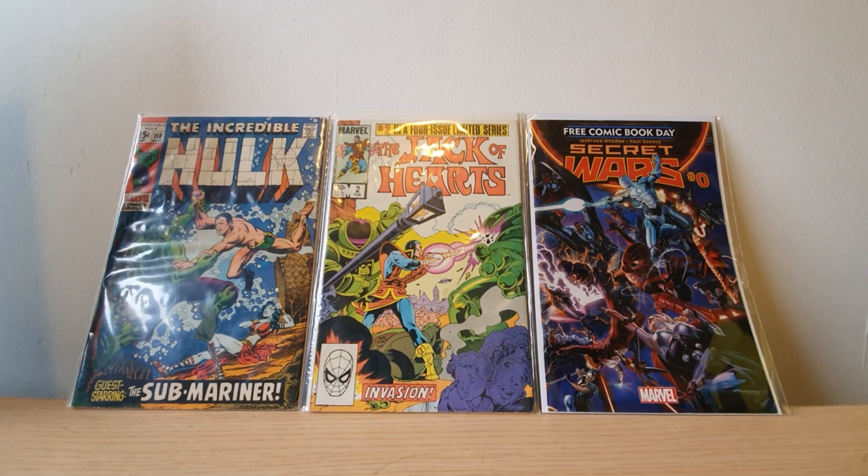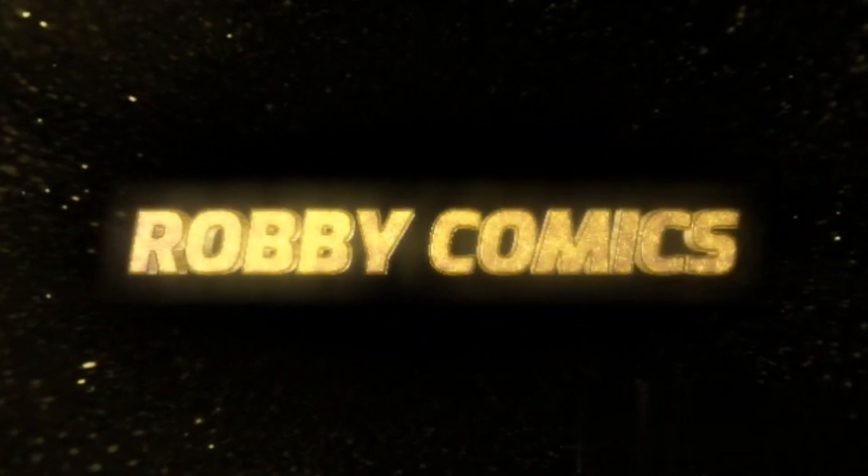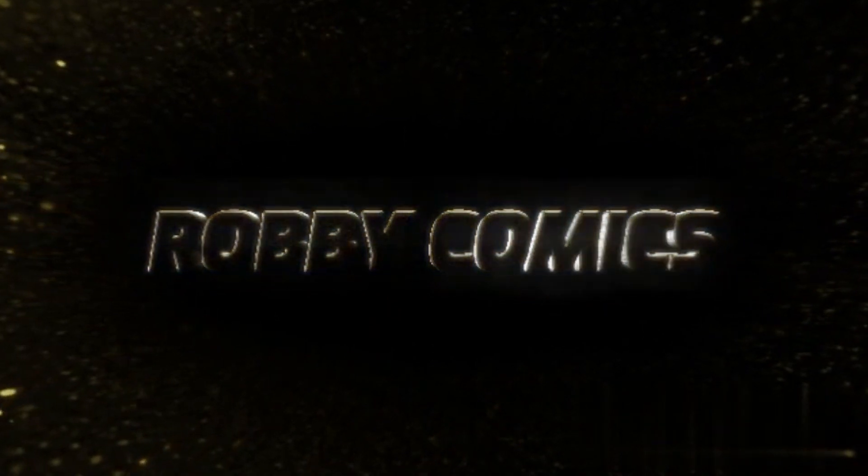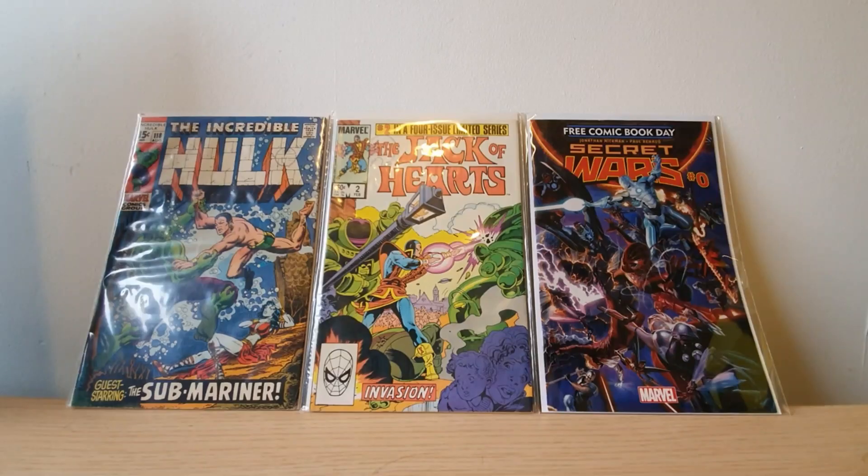Welcome to another episode of RobbyComics. My name is Robby and these are comics. So as always we've got a nice big old stack of books to go through right here — there's some stuff I got from the mail and a few things I picked up from my LCS, so we'll go through the LCS books first.